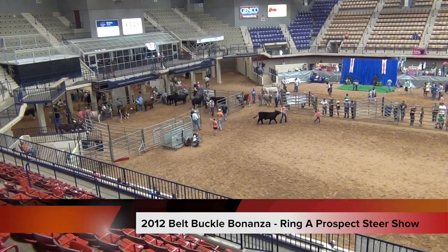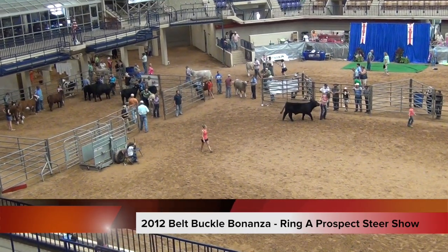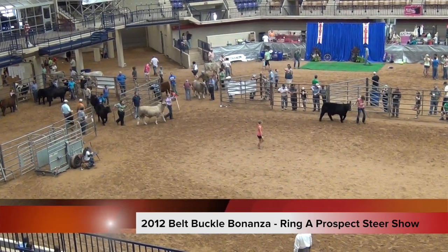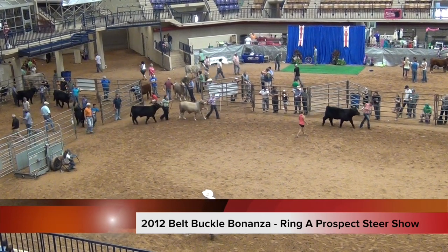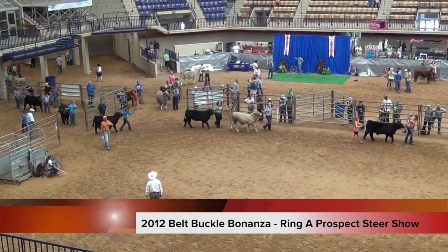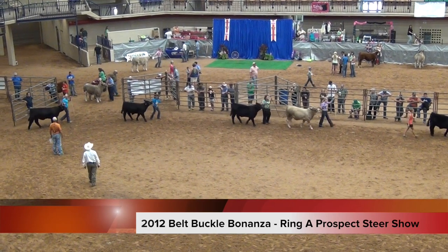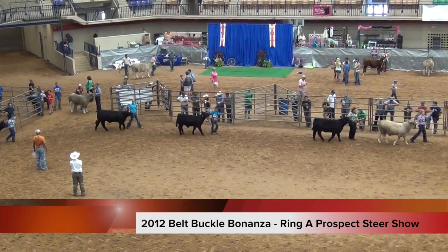The 2012 Belt Buckle Bonanza Ring A prospect steers show is now beginning. We've got the champion American Beef Cross coming into the ring — that's Miss Kaylee Smith. Up next will be the champion Brahman shown by Kylie Patterson, followed by the champion Brangus shown by Abby Christian. Next is the champion Chianina from Trey Gutierrez, followed by the champion Simbrah from Kylie Ellis.